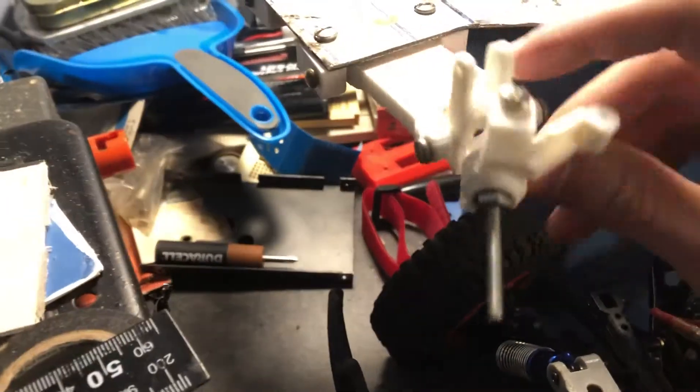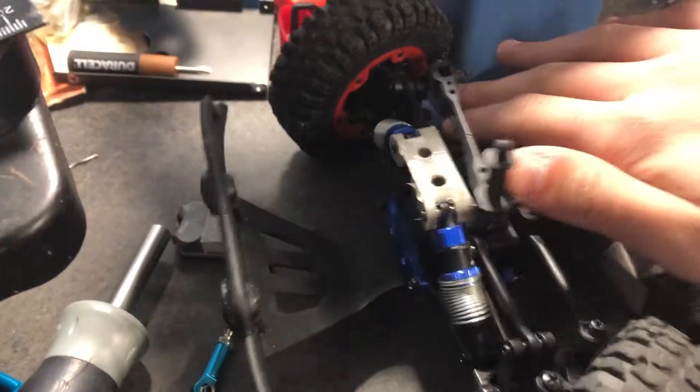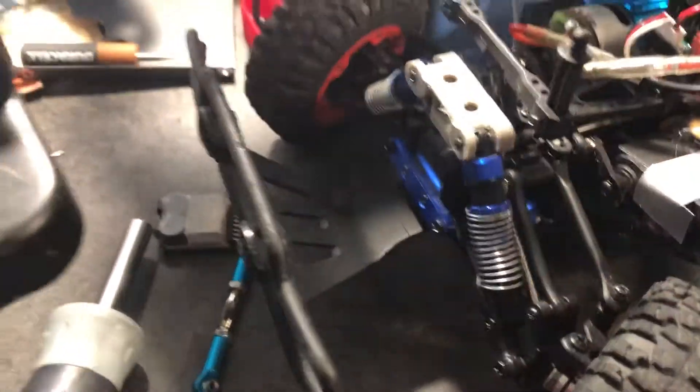I got these off Thingiverse and I kind of made them so they're completely solid instead of the mesh pattern. Basically what we're doing is taking the front suspension off this but making it better so it can travel further.